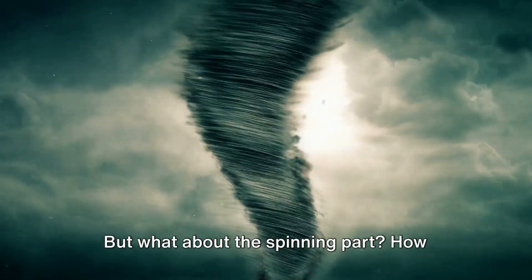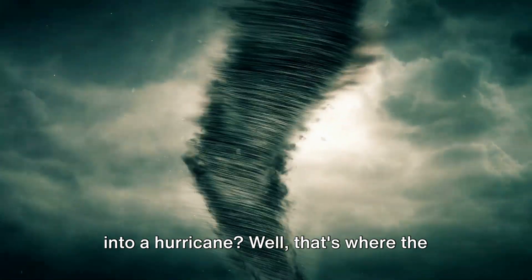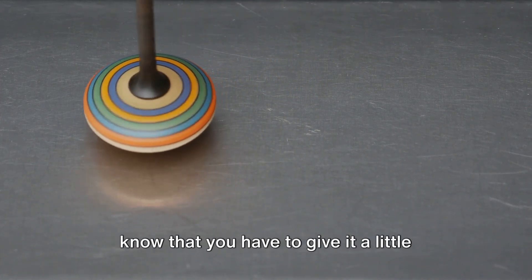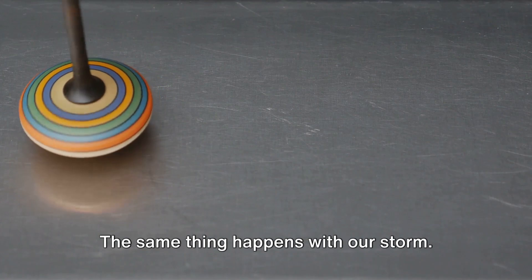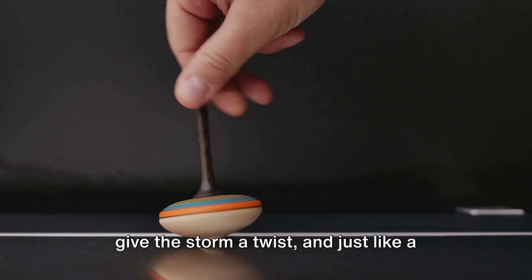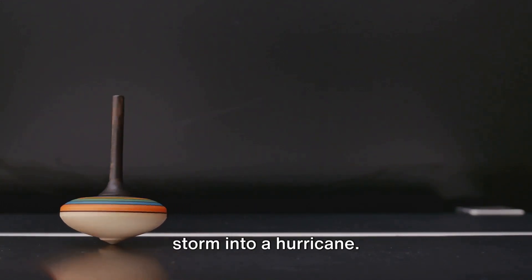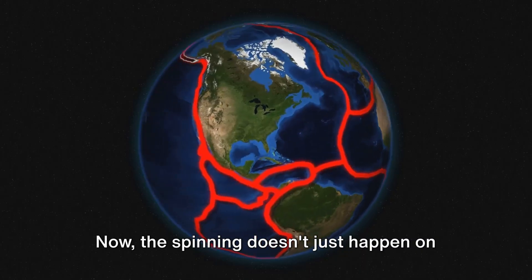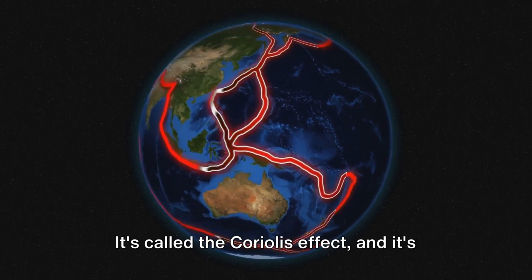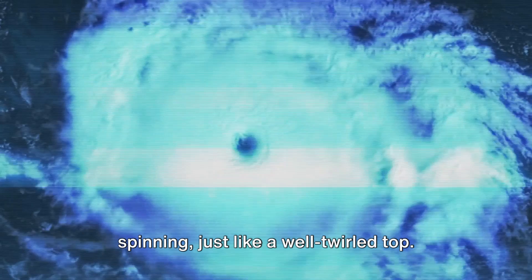But what about the spinning part? How does our tiny storm start to spin and turn into a hurricane? That's where the wind comes in. Picture a spinning top — if you've ever played with one, you'll know that you have to give it a little twist to get it going. The same thing happens with our storm. Winds coming from different directions give the storm a twist, and just like a top, it starts to spin. This spinning action is what turns our storm into a hurricane. The spinning doesn't just happen on its own — the Earth's rotation plays a part too. It's called the Coriolis effect, and it's what helps the storm to keep spinning, just like a well-twirled top.